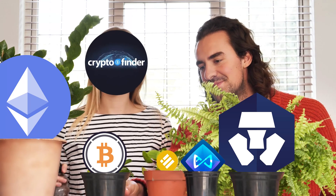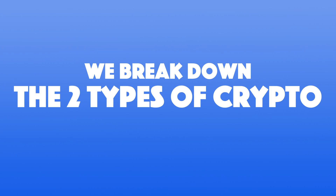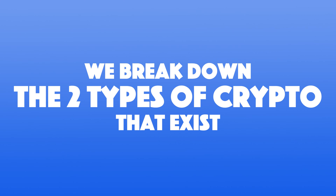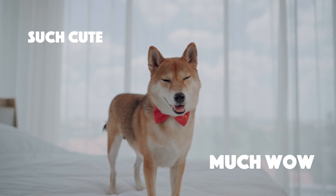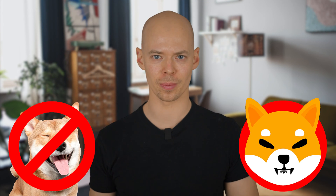Hello crypto finder crew. In the previous episode we started from the very basics and learned what cryptocurrency is. In this video we break down the two types of cryptocurrencies that exist and what their purpose is. By the end of this video my aim is to make you feel a lot more comfortable for when your crypto friends fire up a never-ending conversation about how many million Shiba Inus they own — the token type, not the dog.